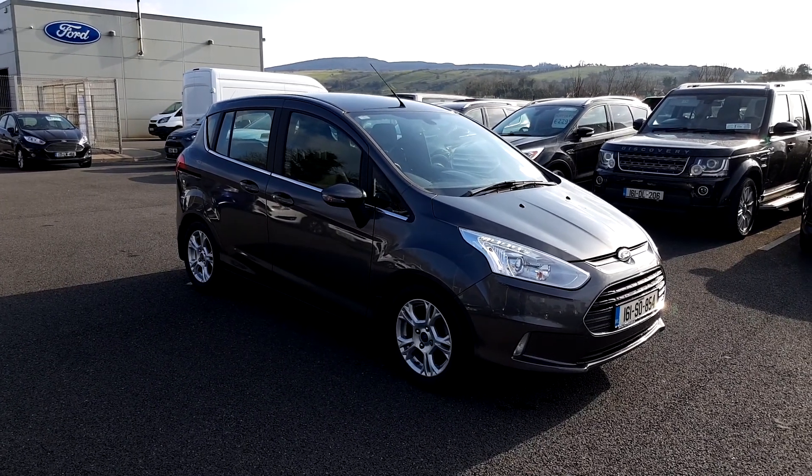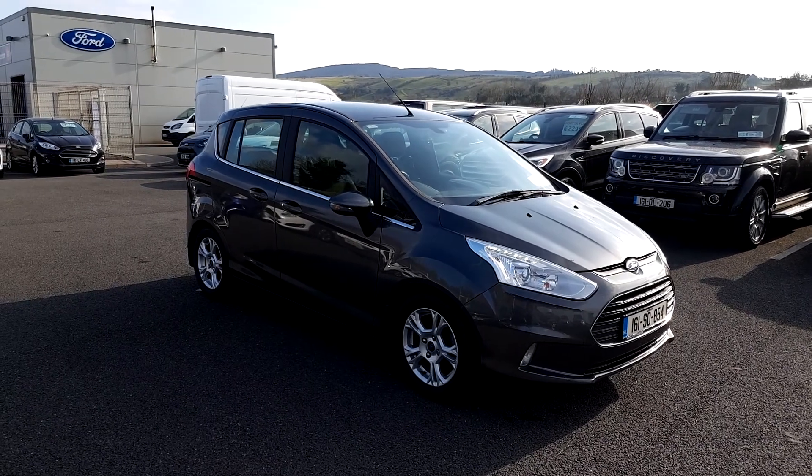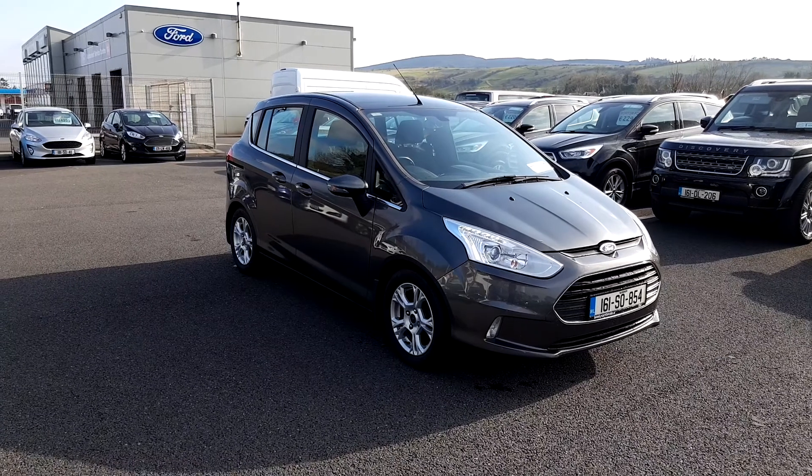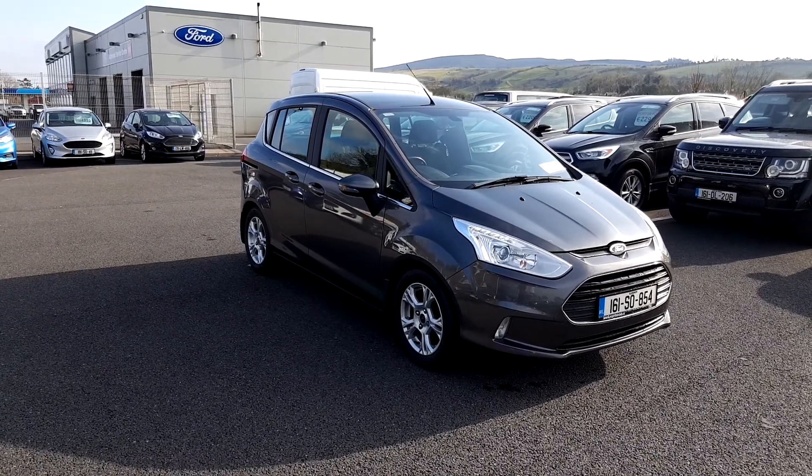It's a very cheap car. Give us a call at 07193 17170, find us on www.porterford.ie, or drop in to us at Castlebar, County Sligo, to have a look for yourself. Thanks for watching.